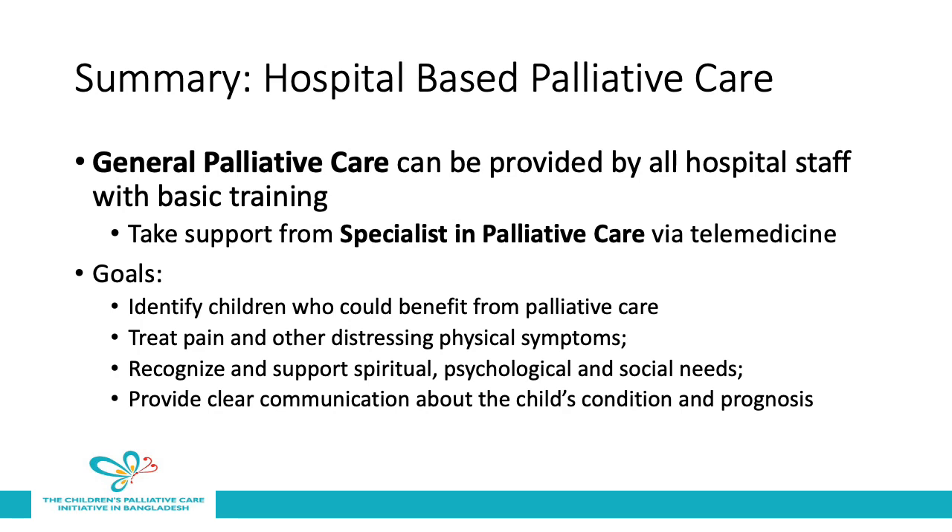This concludes this video on hospital-based palliative care. In summary, hospital-based palliative care can be provided in a general sense by all hospital staff with basic training, supported by a specialist in palliative care via telemedicine. The goals of a hospital-based palliative care program should include identifying children who could benefit from palliative care, treating pain and other distressing physical symptoms, recognizing and supporting spiritual, psychological, and social needs, and providing clear communication about the child's condition and prognosis to their family.